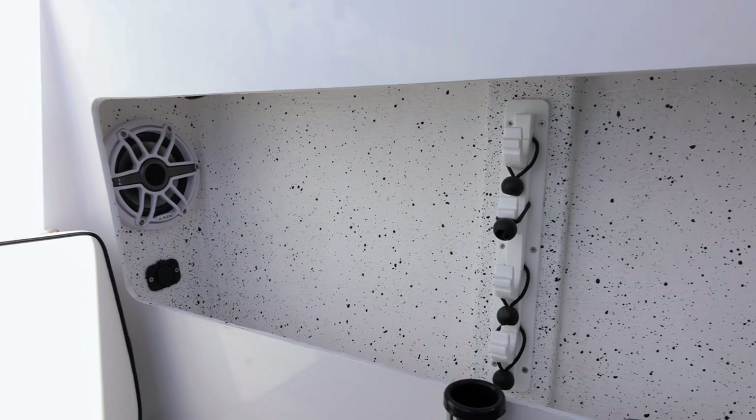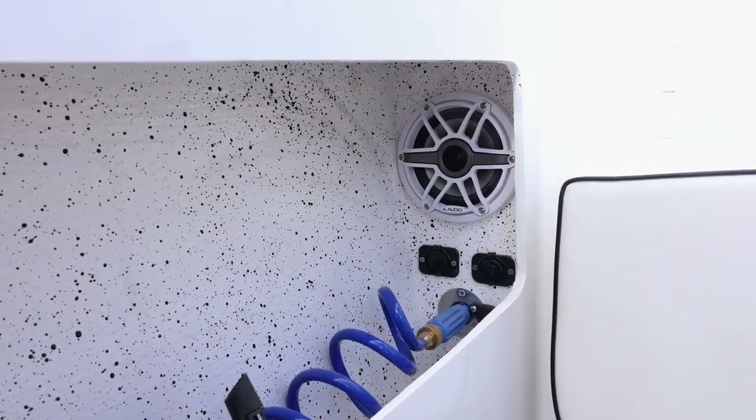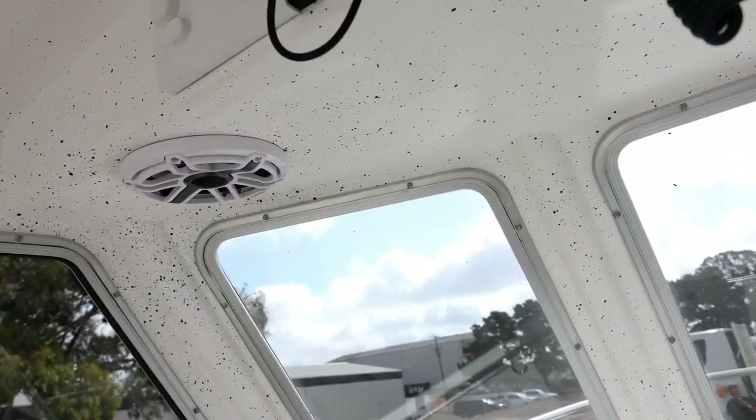We've also got a ripper sound system in this boat with two stern speakers, and we've also got some electric reel plugs in there as well for all the deep dropping that Mitch is going to do.